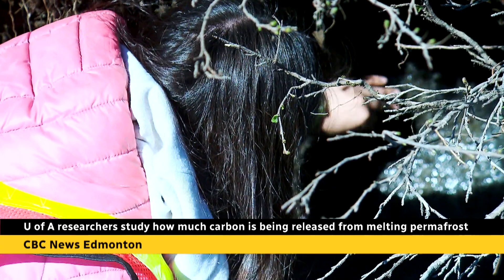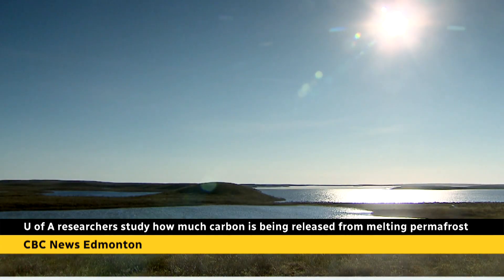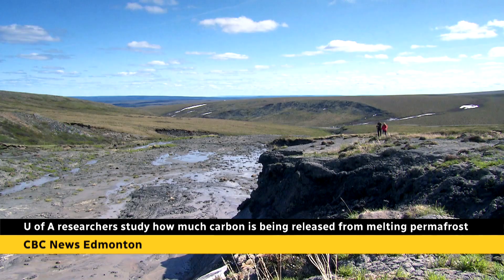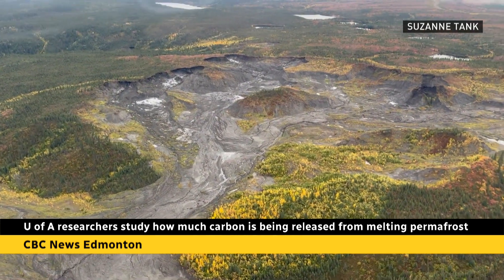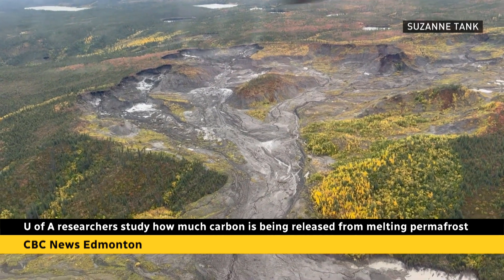That's what researchers at the University of Alberta and beyond are working to find out. This project has a variety of different objectives, ranging from understanding where permafrost thaw is likely to be most rapid, to the amount of organic matter in northern soils and how it's distributed, to measuring these emissions directly. It is a massive undertaking — so big, in fact, that Tank and her colleagues at the U of A are pairing up with colleagues across Canada, the US, and Europe.